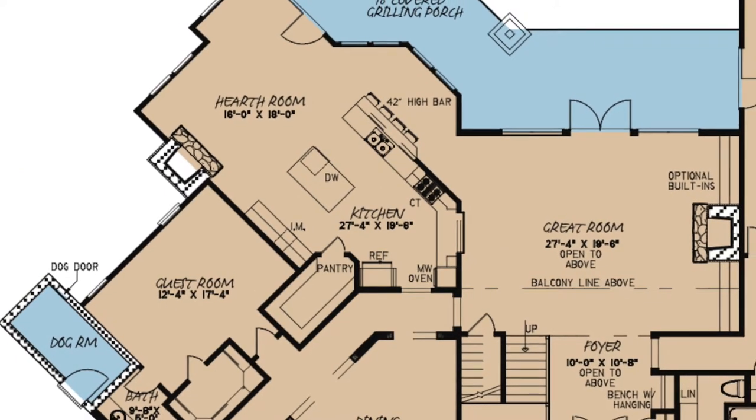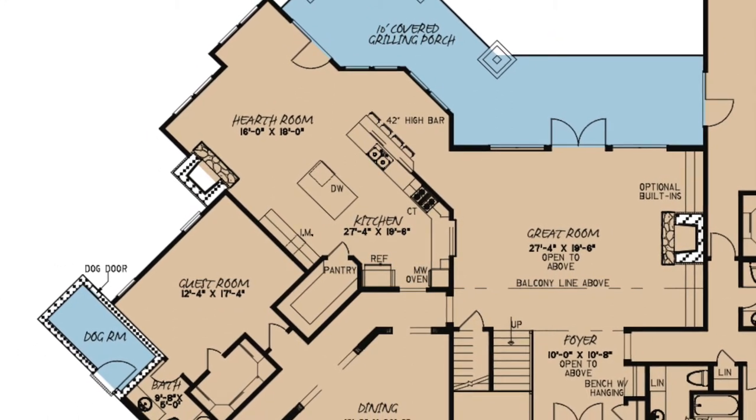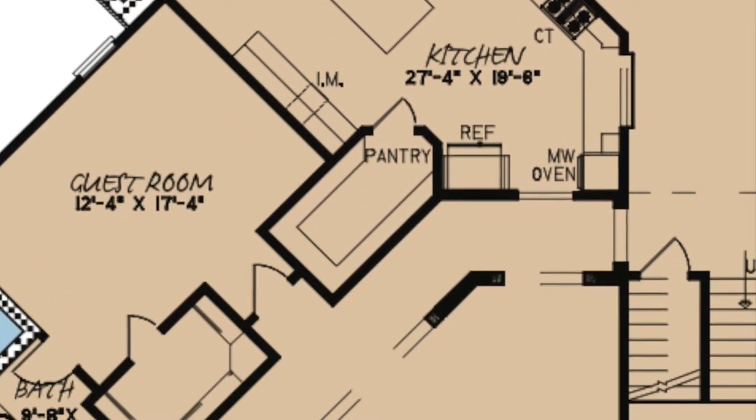The kitchen is absolutely stunning. From the 42-inch eat-out high bar and counter space that basically wraps around the kitchen, to the separate island and huge walk-in pantry.